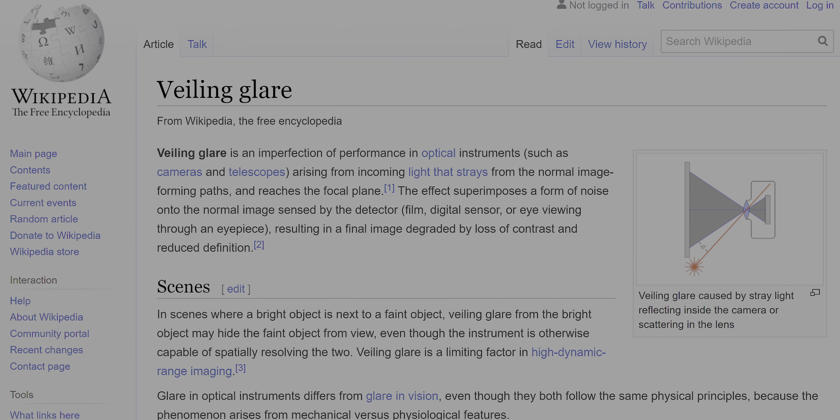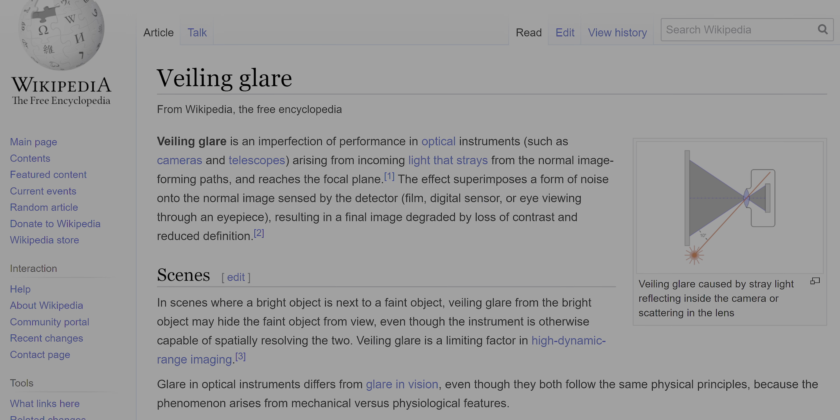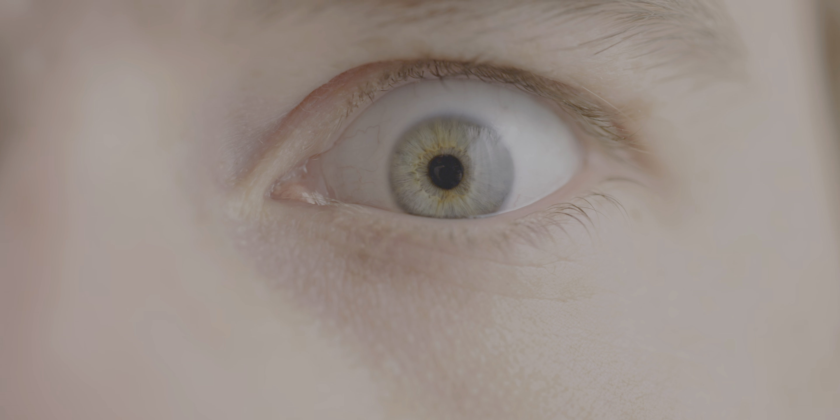In practice, the blooming is a little bigger than that, but still very good. Interestingly, you'll even get blooming on an OLED display where each individual pixel is an independent light source. It turns out that's because of something called veiling glare, which can actually occur in your eye. So to some extent, halos are inevitable.